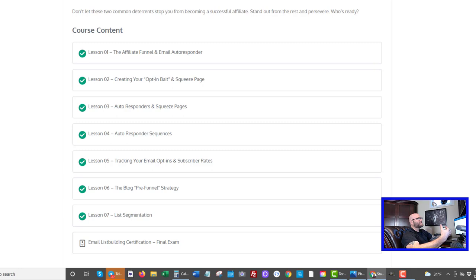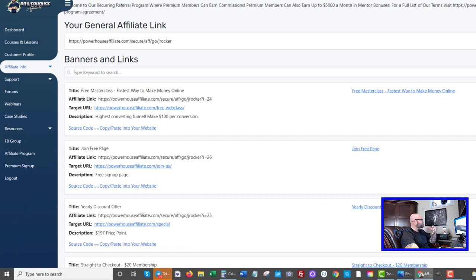Let me give you the overarching strategy here and how to do this. First we want to understand how we're going to monetize our list. One of the best ways to monetize an email list is with affiliate marketing products, and another strategy is to use monthly recurring products. When you can get people to sign up to something where they need to use it every single month, that is even better. One example here is the Powerhouse Affiliate affiliate program.